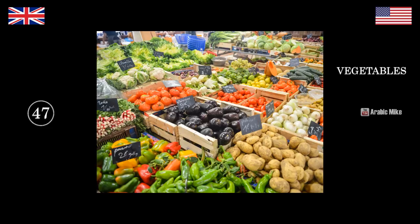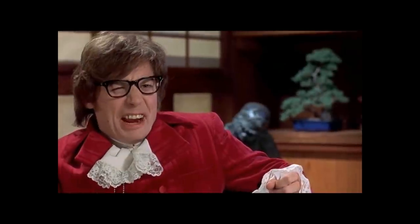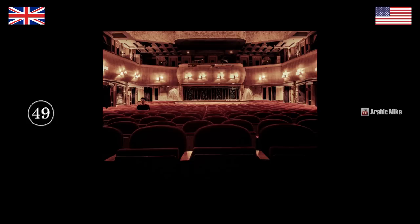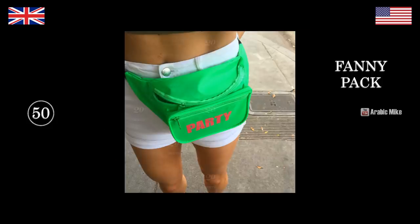Vegetables — veggies. We would just say veg. What's she watching here? She's watching a movie. We would say film — Brits say film, Americans say movie. That is a movie theatre — cinema. We would say cinema — a cinema is a place you watch a film or a movie. Last but not least — fanny pack — bum bag.